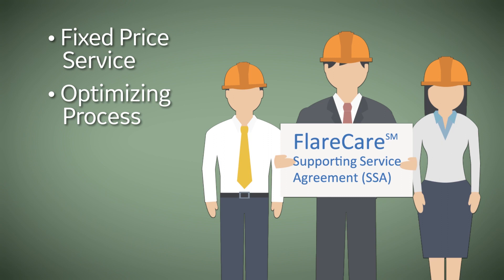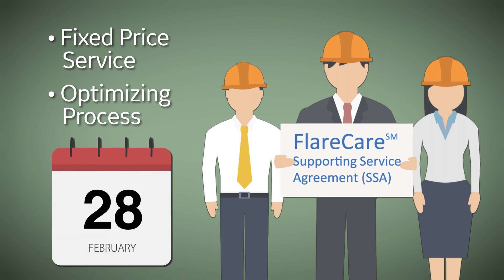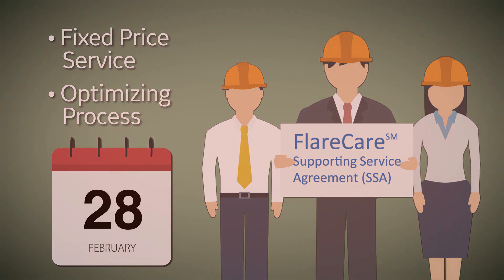With FLARE Care, you avoid the longer lead times associated with our standard transactional services, significantly reducing your risk of multi-thousand-dollar regulatory fines.